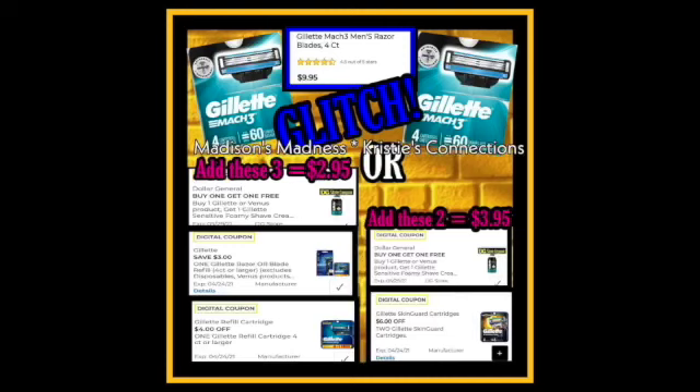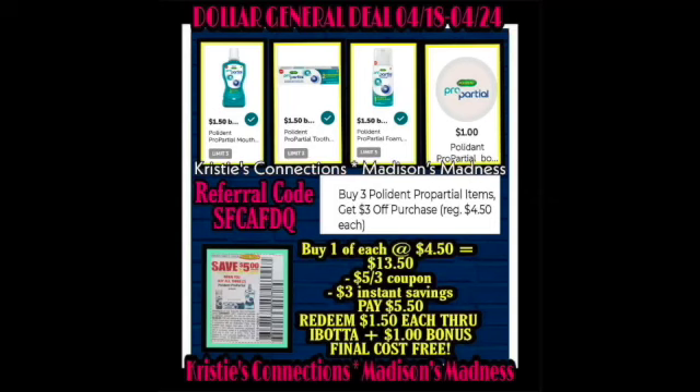But first, we have a glitch. It's the Gillette Mach 3 glitch — they retail for $9.95. You're going to have buy one get one free, save $3, and $4 off. That equals $2.95 and $3.95, so buy one of each at $4.50.